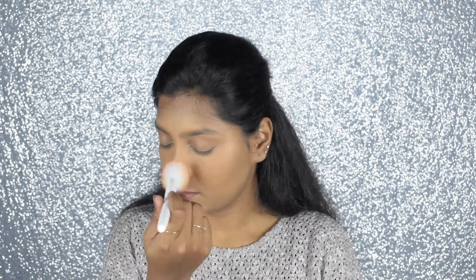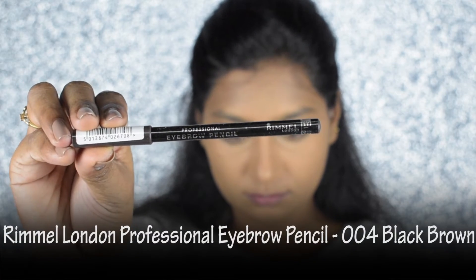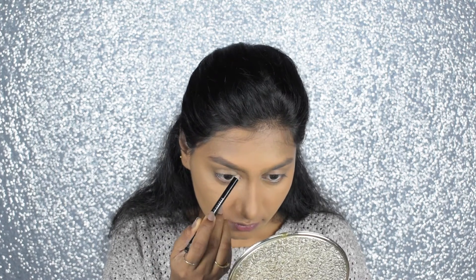For the eyebrows I'm taking the Rimmel London eyebrow pencil. First I'm outlining my eyebrows, then filling in the direction of hair growth, and in the front section drawing hair-like strokes.